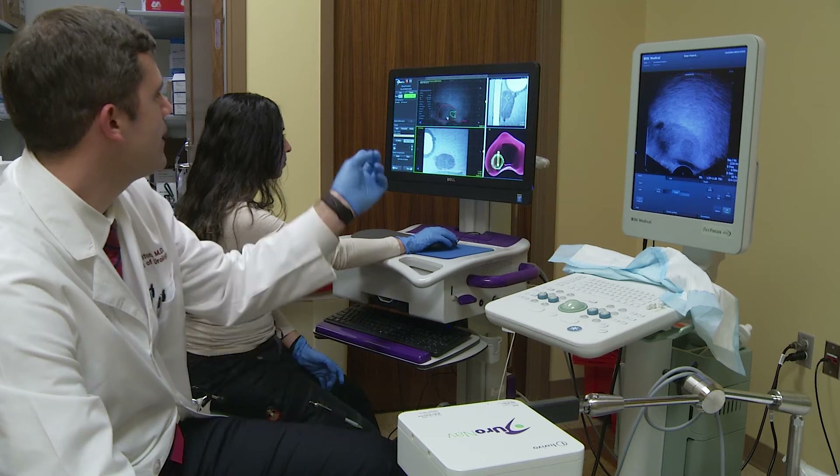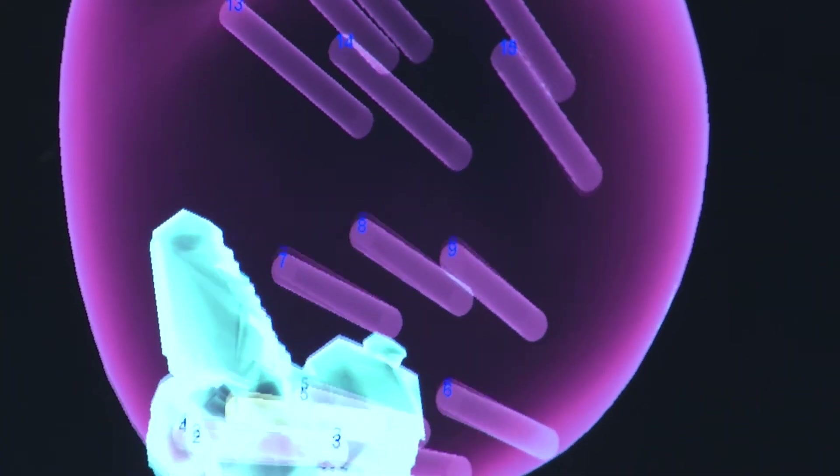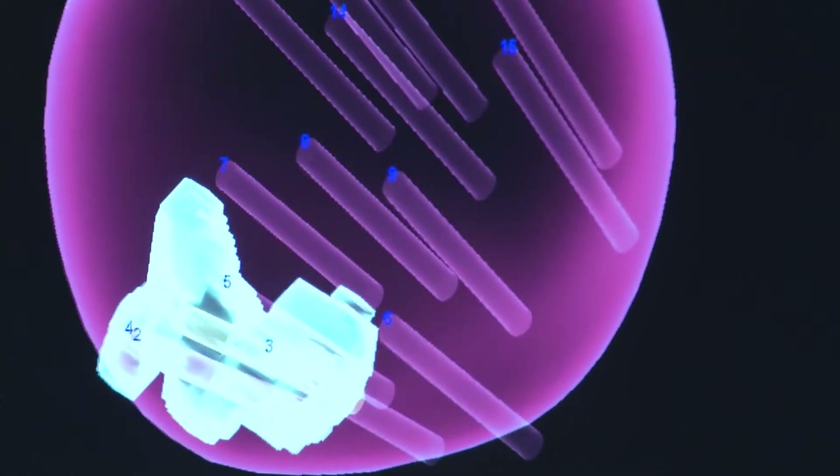I had two significant tumors in the part of the prostate which is not sampled in a normal 12-core biopsy. Early detection is especially important with the most aggressive prostate tumors, and those are the ones that the new targeted MRI ultrasound biopsy is most likely to detect.